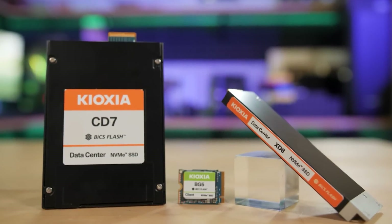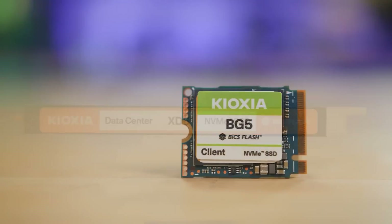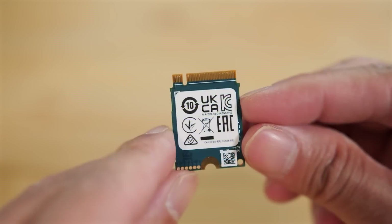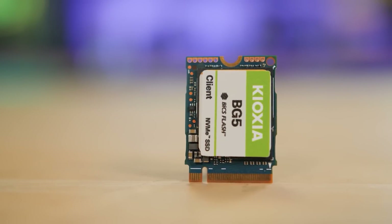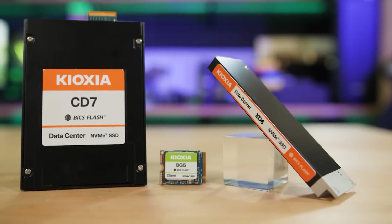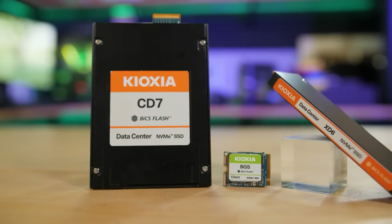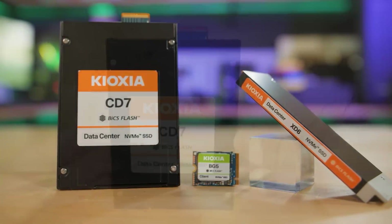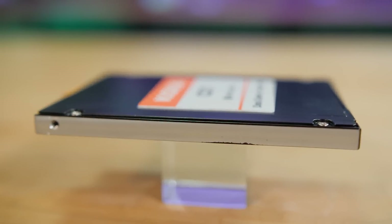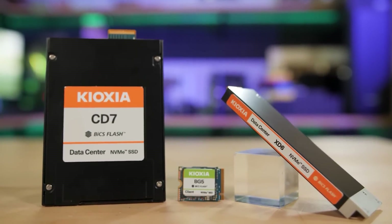Today's video is brought to you by Kioxia's family of NVMe SSDs, featuring their latest BiX 3D Flash memory. The BG5 now supports PCIe 4.0 and is still available in the incredibly small M.2 2230 form factor, so it's a great fit for gaming PCs, laptops, and compatible handheld gaming devices. For enterprise or hyperscale data center use, the CD7 and XD6 feature the new EDSFF, or Enterprise and Data Center Standard Form Factor, while the CD7 supports PCIe Gen 5 for maximum performance when paired with the latest AMD EPYC or Intel Xeon server hardware. For more on Kioxia SSDs, click the sponsor link in the video description.